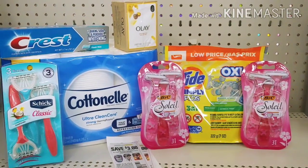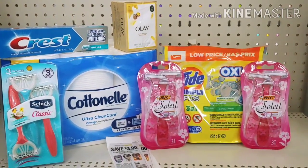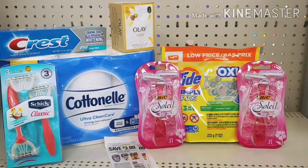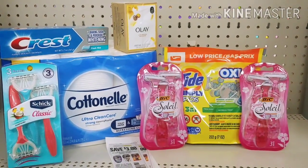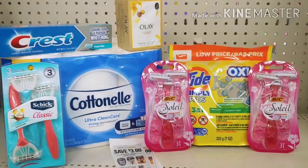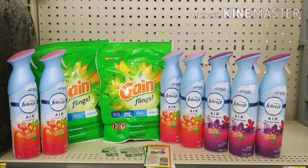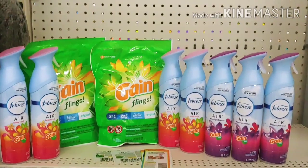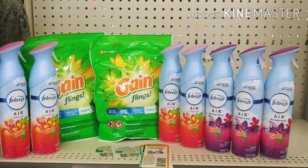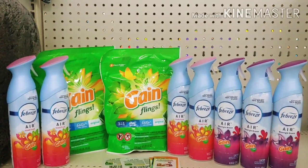I'm hoping to pay very little out of pocket for this haul, and I'm going to get some toilet tissue on this deal too. Let me move over and show you the third deal — a Gain scenario — hoping that the $5 off of $25 and the $5 off of $30 both work. Here's the Gain deal: I'm going to put in some P&G paper coupons from about three weeks ago, and I'm picking up those Febreze all Gain-scented.